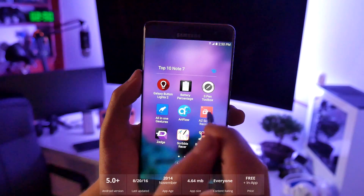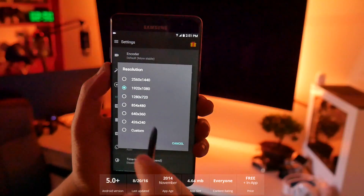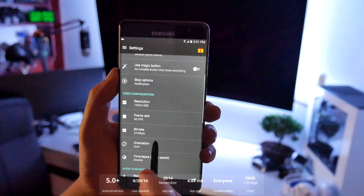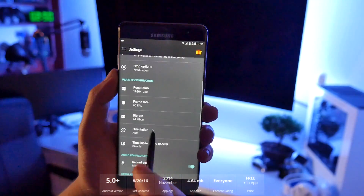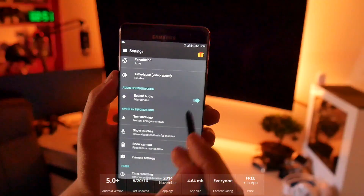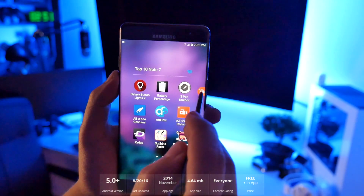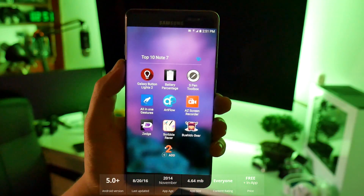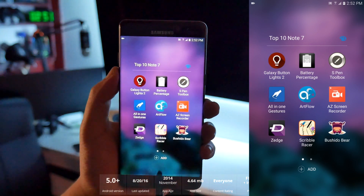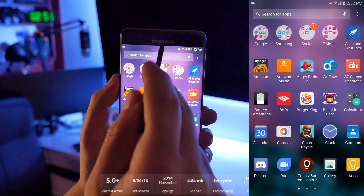Number seven is AZ Screen Recorder. Samsung does have its own recorder but it does not record as smoothly as this one. In the settings you can set resolution up to 2K display or lower for smaller file sizes. I do 1080p with zero problems, and 60 frames per second on all my videos for the last two and a half years. Bit rate is on the highest for great quality. You can record the microphone, show touches, use the front-facing camera. There's a 3, 2, 1 countdown and it starts recording immediately.